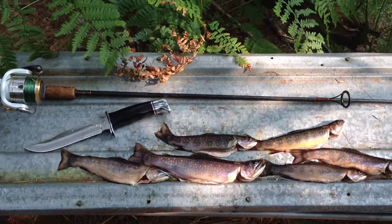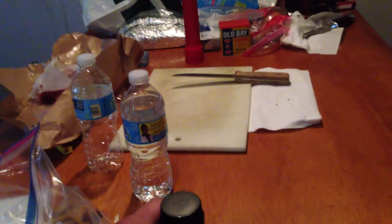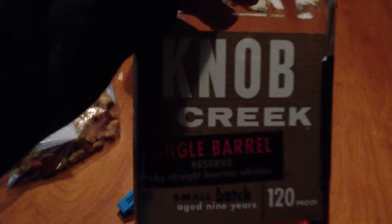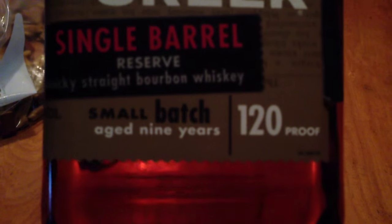Okay everyone, so tonight is steak night. While we're getting our steak ready, of course we've got to dabble in some bourbon. What are we drinking here? Knob Creek, 120 proof — awesome. Here are our steaks — nice! And we have some potatoes being made.